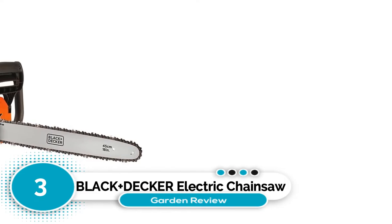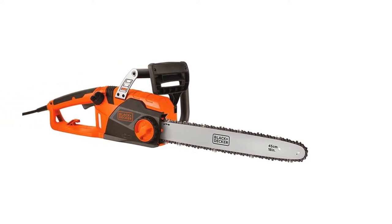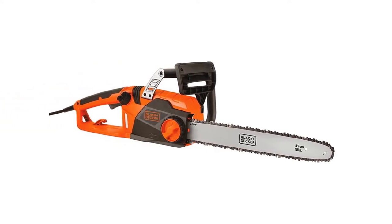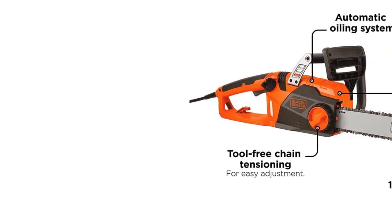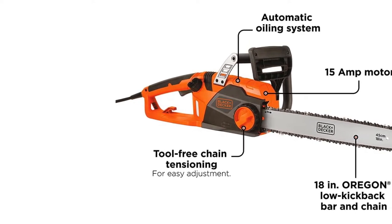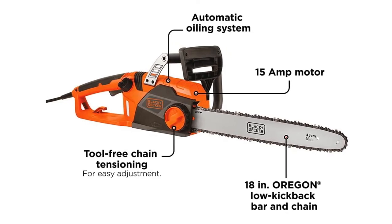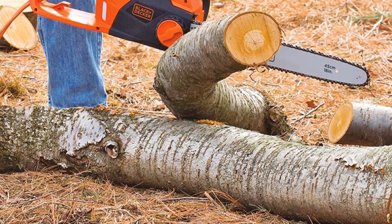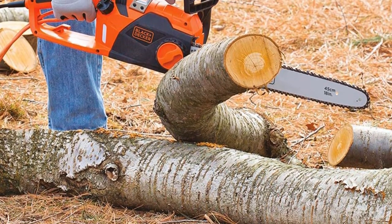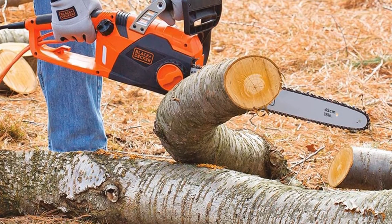Number three: Black+Decker electric chainsaw. The Black+Decker CS1518 is a 15-amp, 18-inch efficient cutting machine that is simple to use, inexpensive, and manufactured by a company that practices good corporate social responsibility. This is one of the best designed and safest chainsaws available, though it lacks a cord retainer, which would make it even safer. Without the cord retainer, the chainsaw is prone to being pulled out of any extension cord, so keep an eye on it while in use.